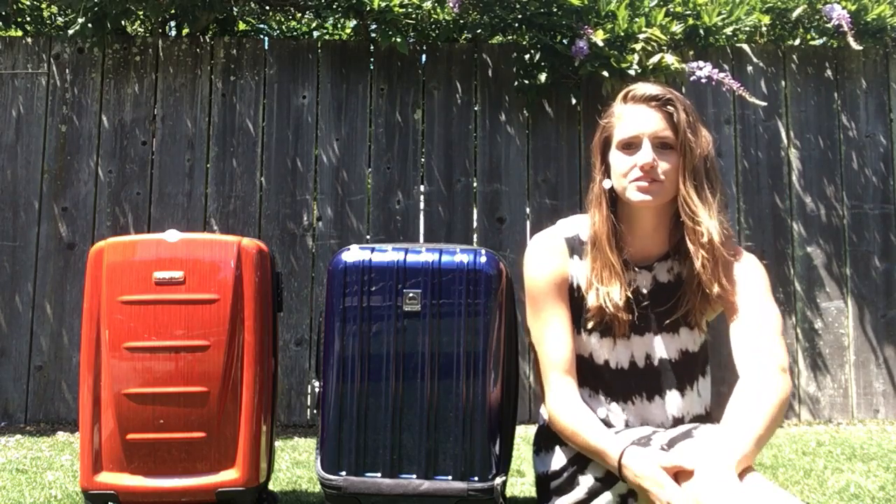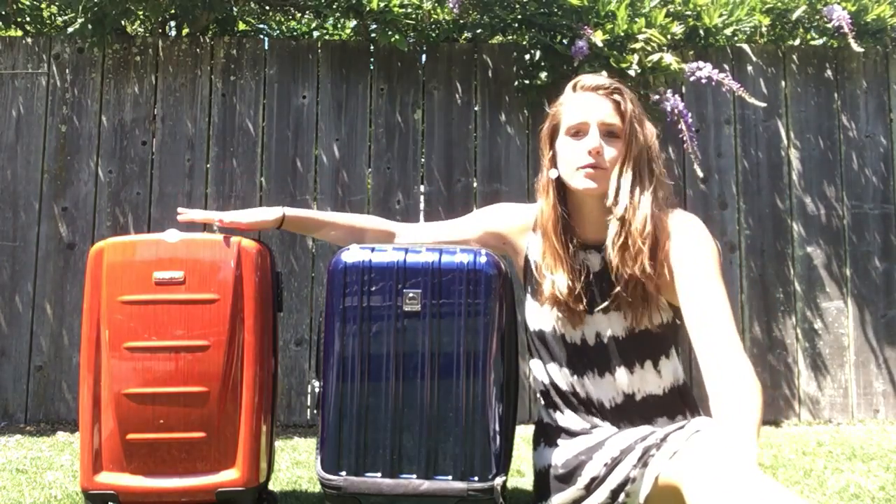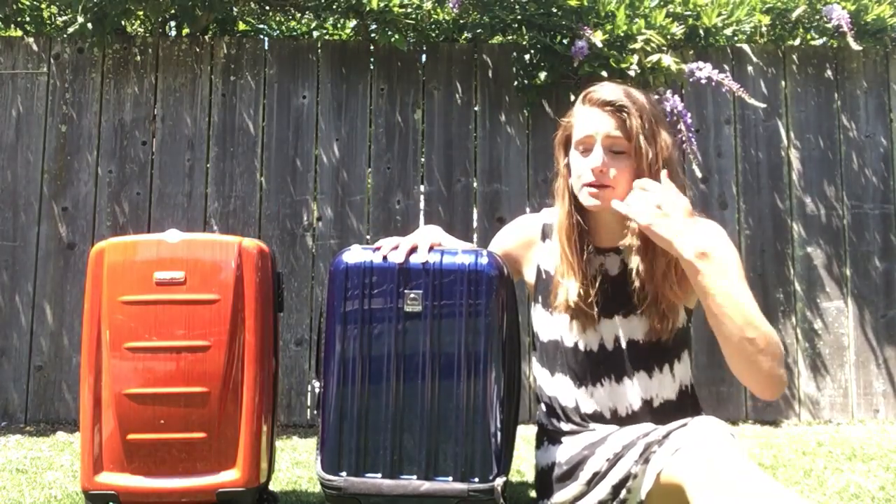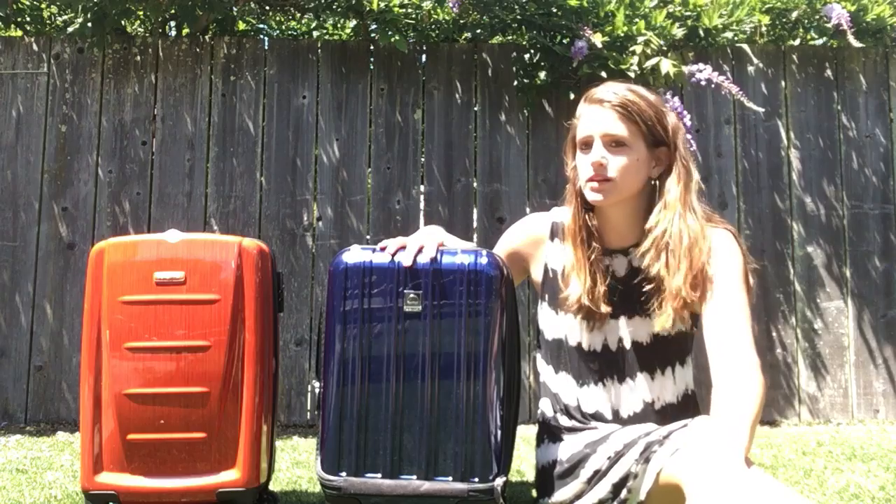Hey guys, it's Alyssa from Luggage Council. Today I'm going to be comparing the Samsonite Winfield 2 and the Delcy Helium Arrow. These are both hard shell spinner carry-ons and they'll run you between $100 and $150.